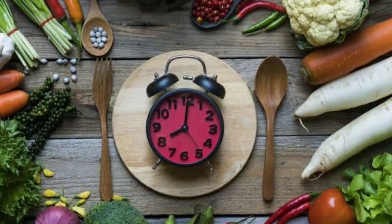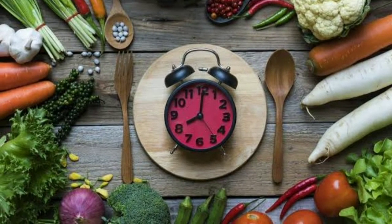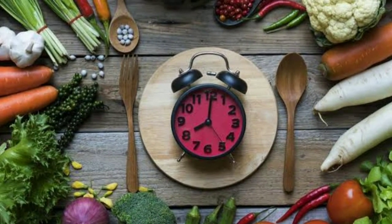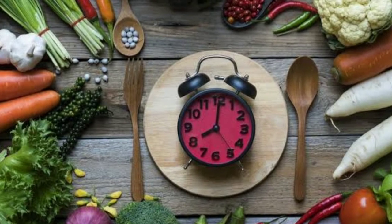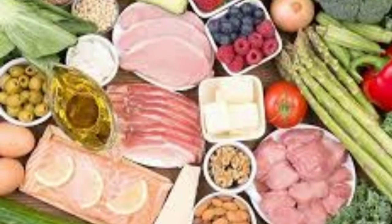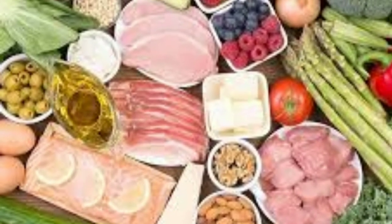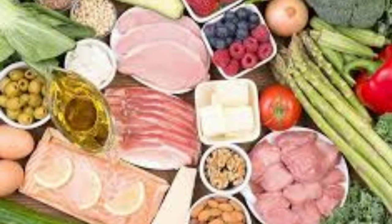24. Dark Chocolate. Forget the sunscreen — pack a bar of dark chocolate in your beach bag. The antioxidants in dark chocolate, known as flavanols, reduce roughness in the skin and provide sun protection. According to a study in Nutrients, these antioxidants can protect the skin from oxidative stress, which can lead to premature skin aging. Chocolate is also a great source of pre- and probiotics to help heal your gut and reduce inflammation.